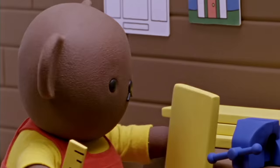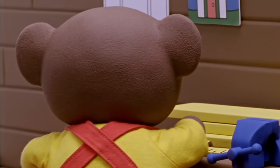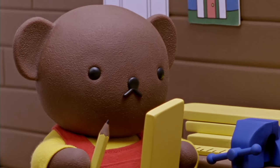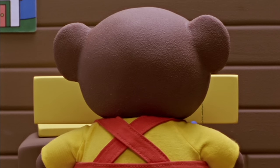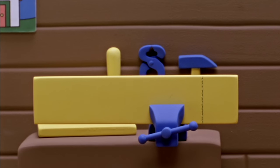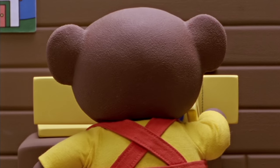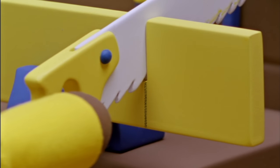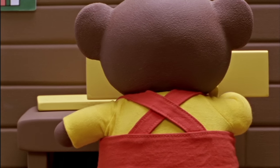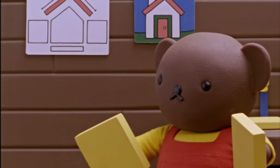Then Boris measured a piece of wood with his special ruler and used a pencil to mark where the plank should be cut. He clamped the wood to his workbench so it would be held steady, and then he took out one of his sharp saws. He moved the saw back and forth over the line he had drawn with the pencil, doing this for each piece of wood until every part of the bird house was cut to the right size.